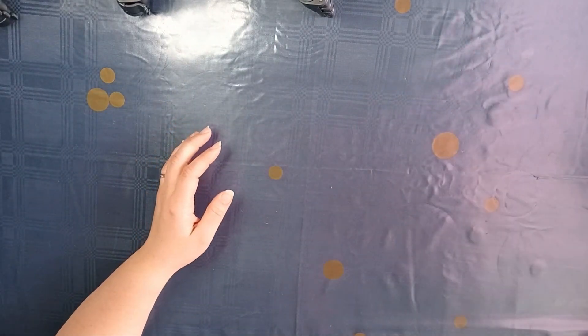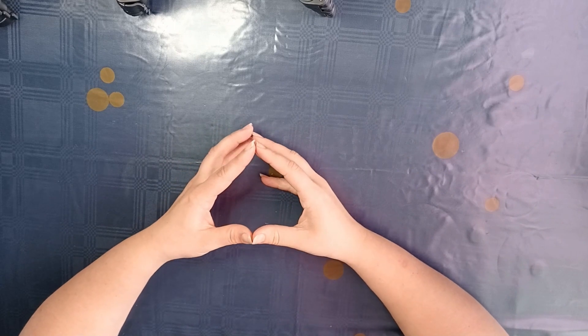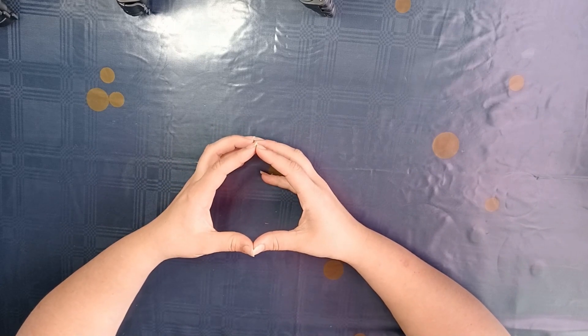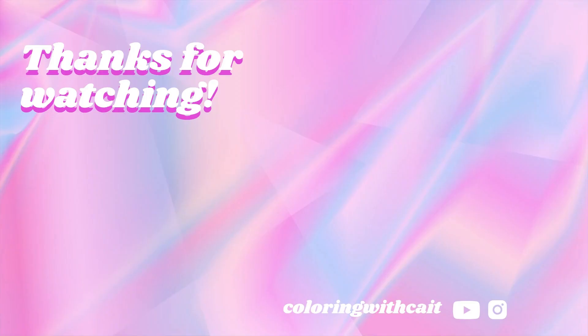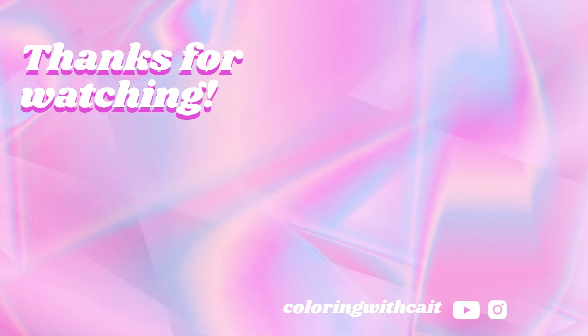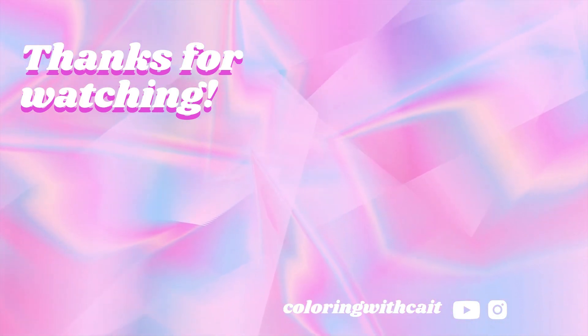That was the last book I bought in February of this year. Thank you so much for watching this video, and till the next video. Bye!